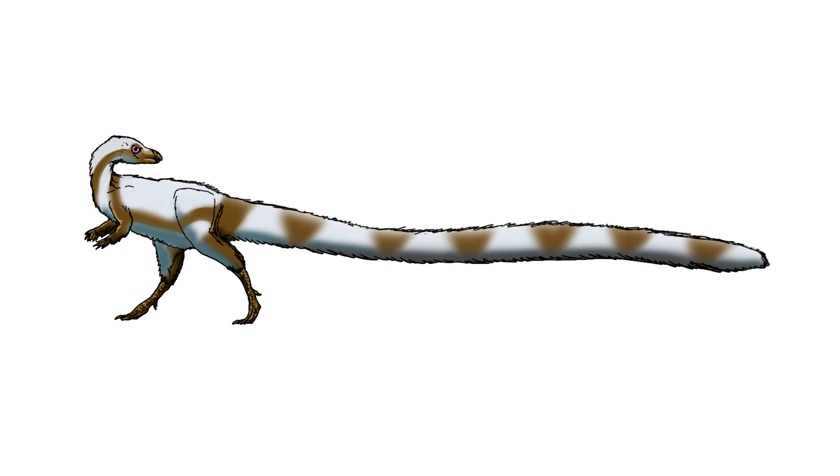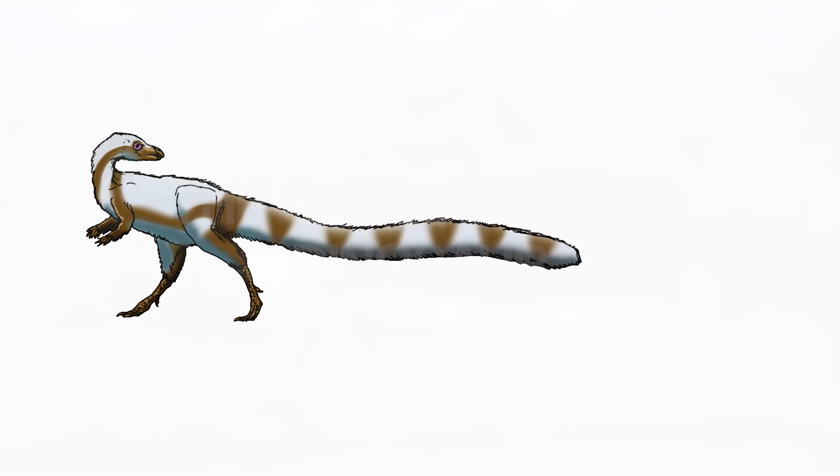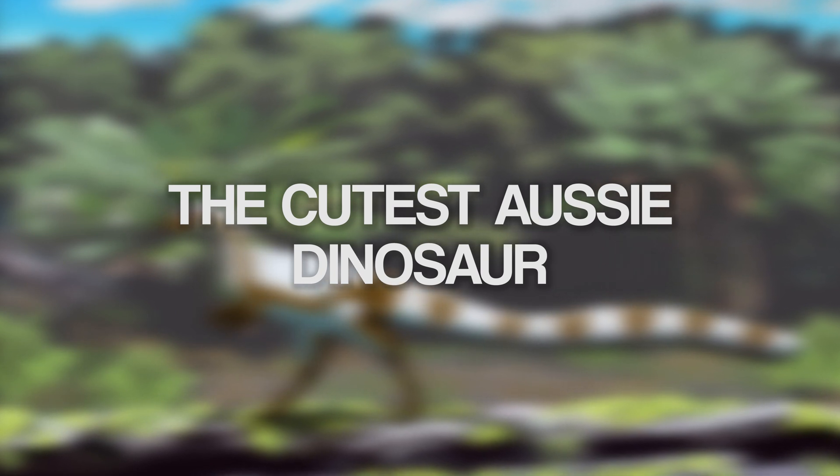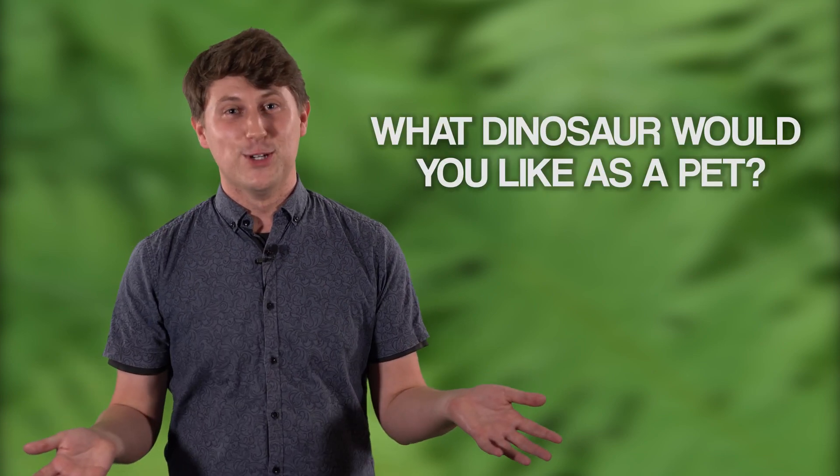As a result, Leaellynasaura may have looked less like one reconstruction and maybe more like another. But what is certain is that Leaellynasaura was surely one of the cutest Aussie dinosaurs. Some people are cat people, some people are dog people, but at least your pets aren't extinct. What dinosaur would you have as a pet if you could?